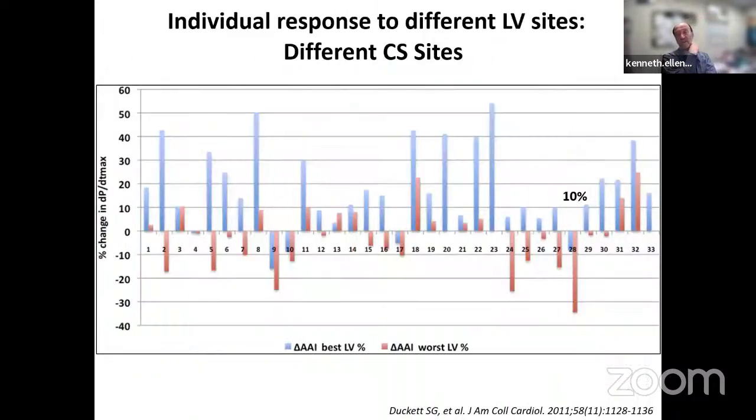Pacing site matters and it matters a lot. A study done in Bordeaux measured cardiac contractility (dP/dt) at baseline with AAI pacing and then placed a catheter in various branches of the coronary sinus. The location matters dramatically: in the best branch, dP/dt went up 50%; in the worst branch, less than 10%. In one patient the best branch raised dP/dt by 35% while the worst branch decreased it by nearly 20%. This is a big difference in outcomes depending on where you place your device lead.